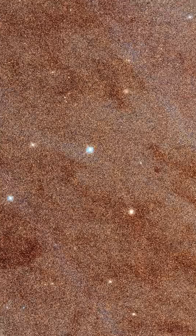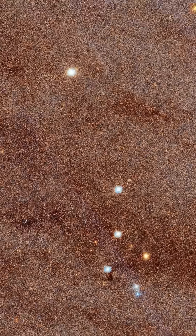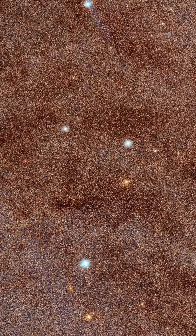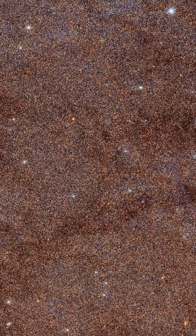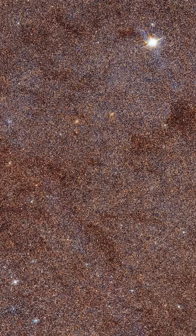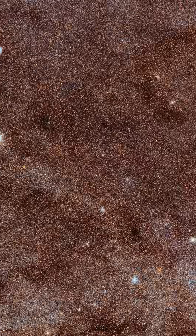Andromeda, also known as Messier 31, is the largest and closest spiral galaxy to the Milky Way, visible to the naked eye on clear autumn nights. Over 100 years ago, Edwin Hubble made a groundbreaking discovery by proving that Andromeda was a separate galaxy, about 2.5 million light-years away from us. This finding expanded our understanding of the universe, showing that the Milky Way is not the only galaxy.